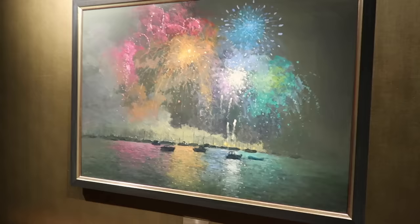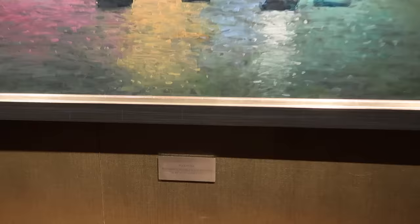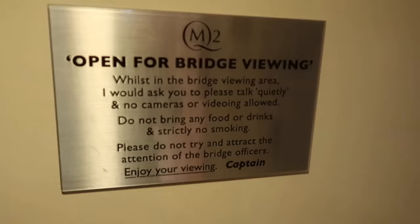If you're a fan of paintings and artwork, you'll be spoiled — there are paintings on every staircase, this one is called Firework. On deck 12 is the bridge, open for viewing. There's a glass area where you can see the captain and all the controls, though sadly no cameras are allowed — definitely something to come and see for yourself.